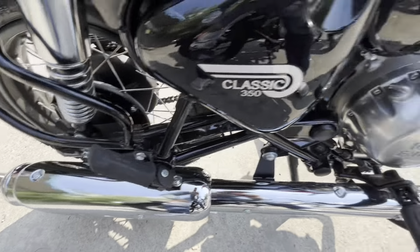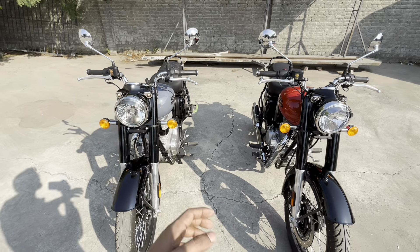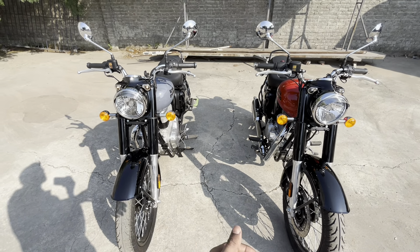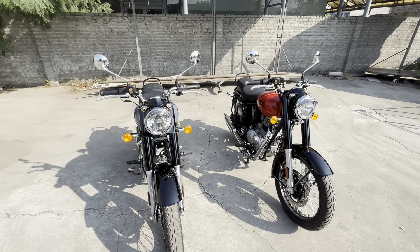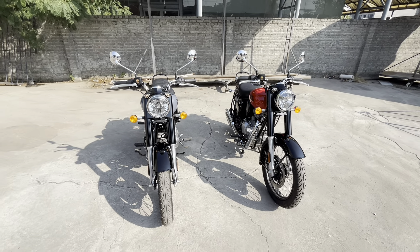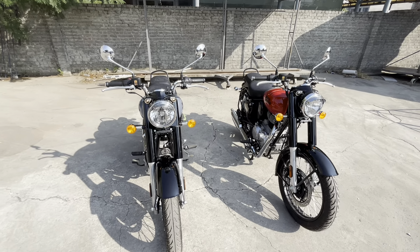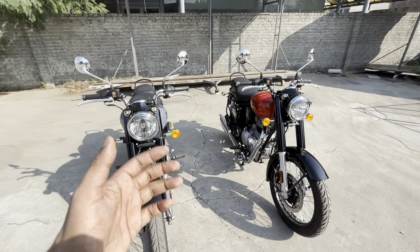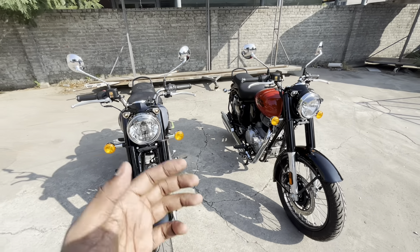These are the features of the bike. The seat height is 805 mm, the weight is 195 kg, and the ground clearance is 170 mm. This is the Classic series. Regarding price, the ex-showroom price is Rs. 1,93,080 and the on-road price comes to approximately Rs. 2,24,000, which includes company warranty and 1-year roadside assistance.